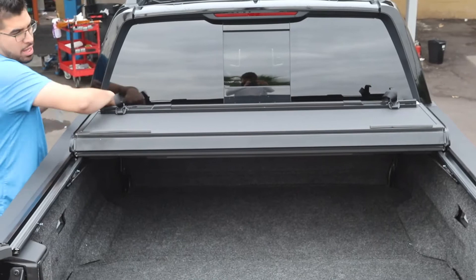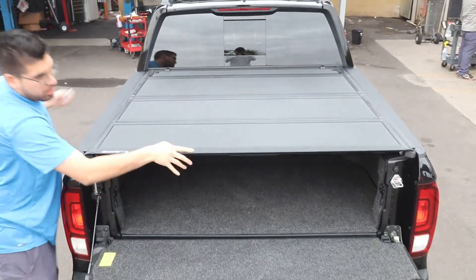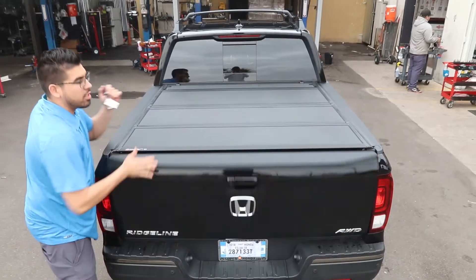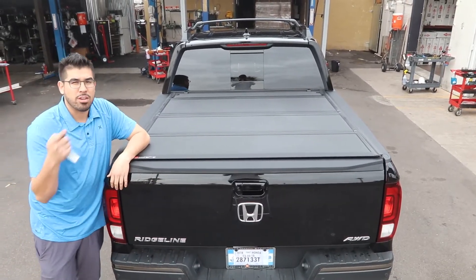This is all top-of-the-line products. You get top-of-the-line service here with us, professional installation. Everything can be installed while you wait. Come see us today for your brand new Honda Ridgeline.